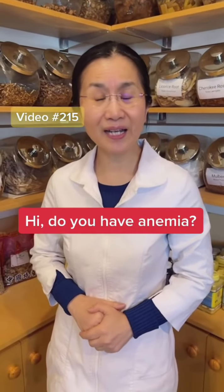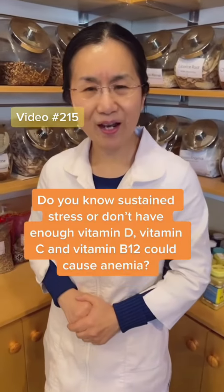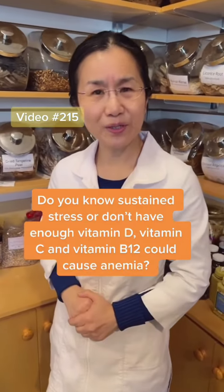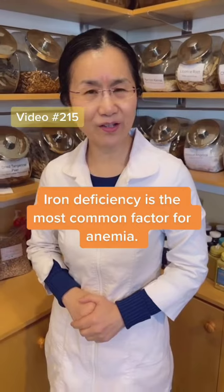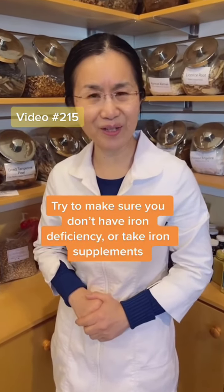Hi, do you have anemia? Did you know that sustained stress, or not having enough vitamin D, vitamin C, or vitamin B12 could cause anemia? Iron deficiency is the most common factor. Make sure you don't have iron deficiency — otherwise you may need to supplement.